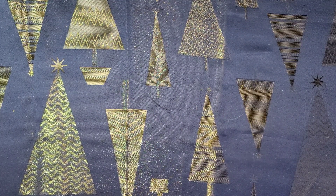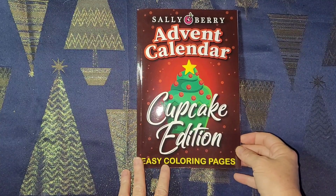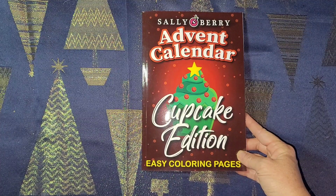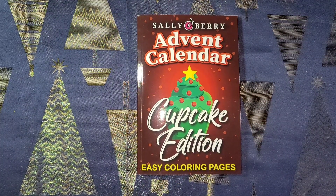Hey guys, Misty here. I'm back with part five of my coloring books and supplies haul for November 2022. I've got one book to show you guys, so I'm just going to call it a coloring book and supplies haul. I've got the Sally Barry Event Calendar Cupcake Edition, and I'll be creating an event tag for you guys on Instagram.